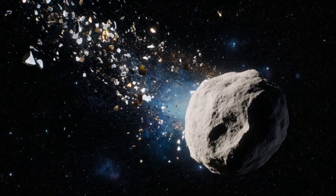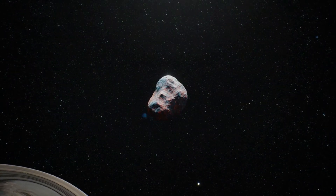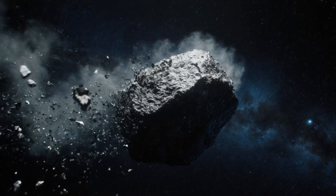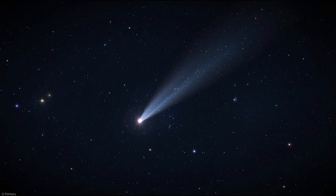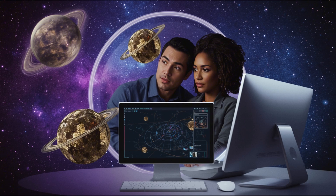Without confirmation from multiple independent observations, these characteristics remain tentative. The question of how unusual this object is depends on what we compare it to — this is only the third interstellar object we've ever seen, giving us very little basis for comparison. The first was Oumuamua, discovered in 2017, which showed no visible cometary activity despite passing close to the Sun. The second was 2I/Borisov in 2019, which appeared more comet-like but still had unusual characteristics. With such a small sample size, determining what's normal for interstellar objects remains challenging.